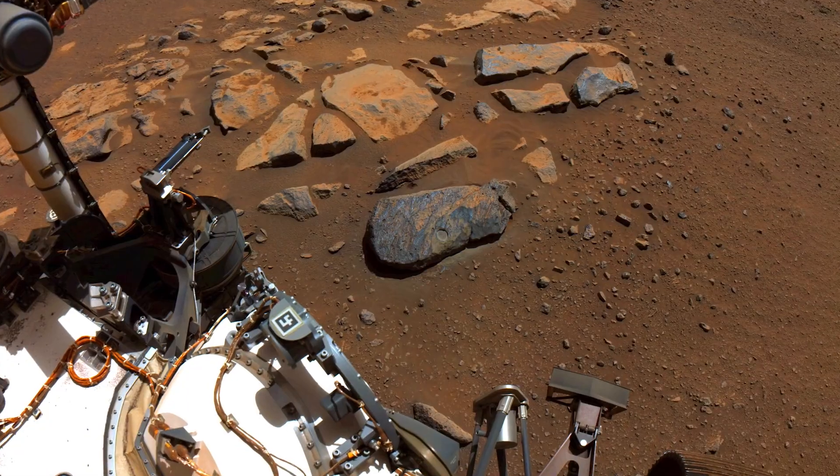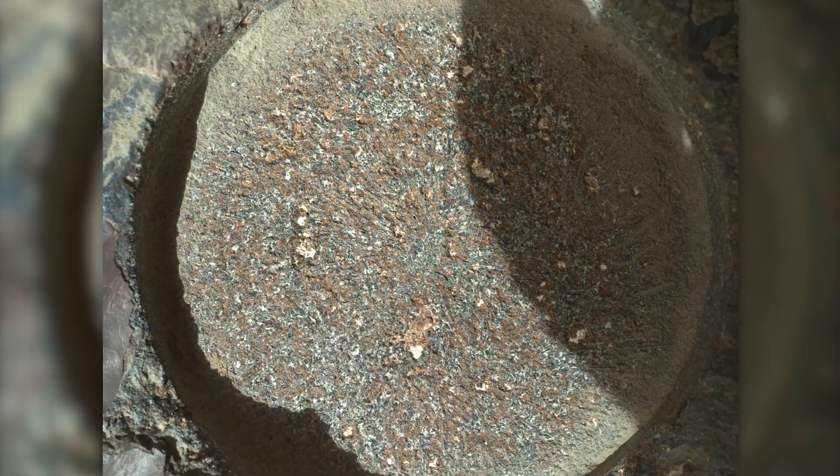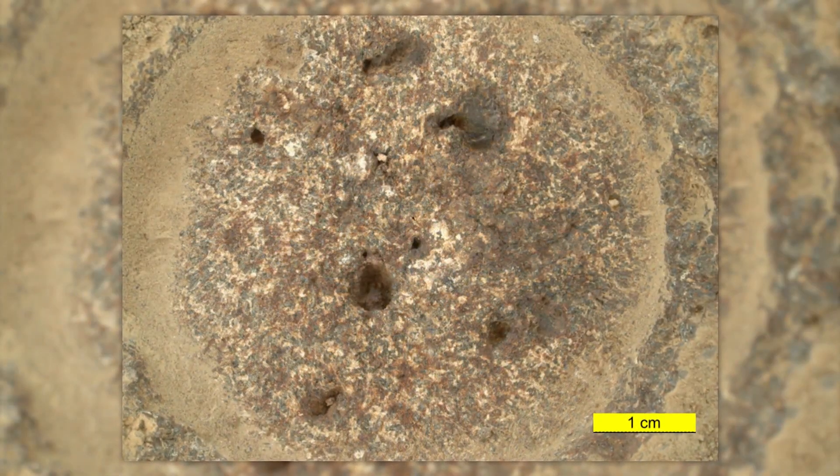So what has SHERLOC told us about the rocks of Jezero crater so far? SHERLOC has made really amazing discoveries. We now know that these rocks derived from a volcanic environment and that there was liquid water there in Mars's past that formed salts that SHERLOC has seen. That has let us know that the samples we've just taken could have formed in an ancient habitable environment.